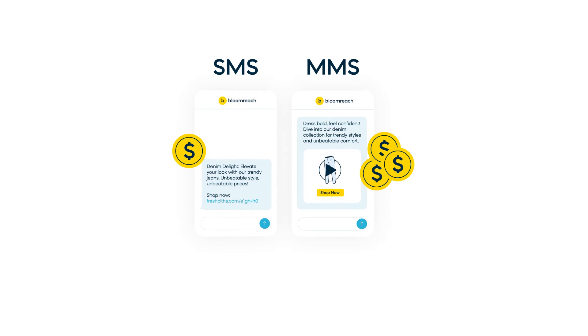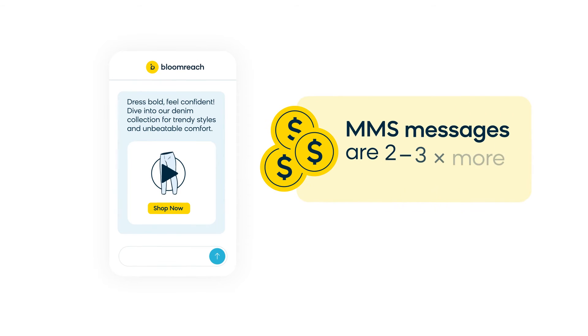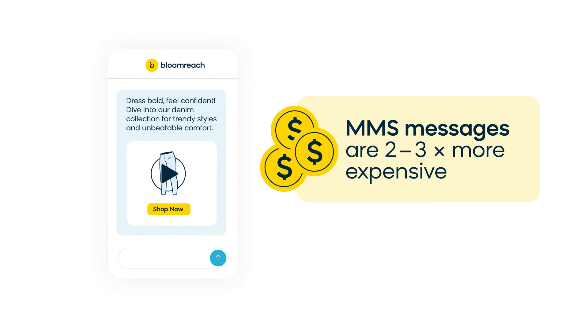But what about the cost for your marketing campaigns? On average, MMS messages are 2 to 3 times more expensive than an SMS message.